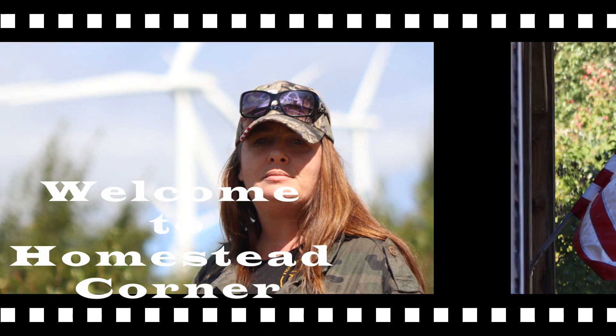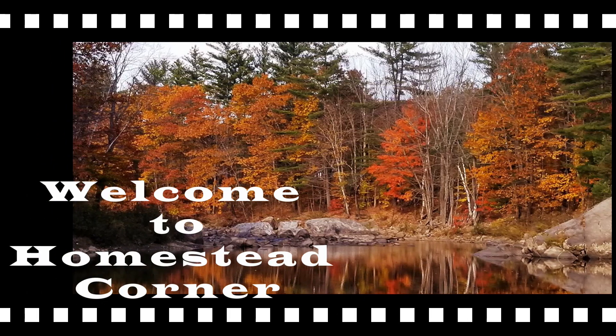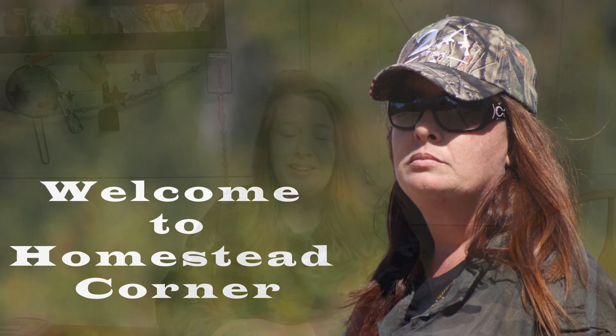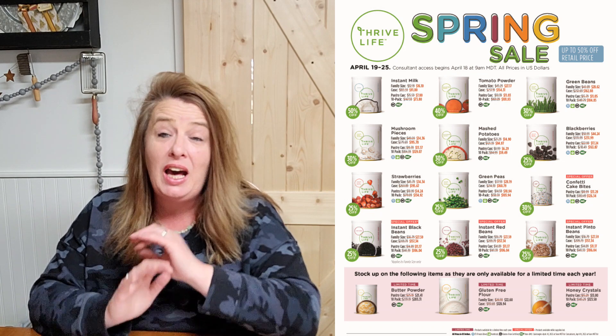Thrive Life spring sale is coming and I want to share with you guys. Welcome to Homestead Corner, I'm Jenny. Today I wanted to share that Thrive Life is having their spring sale, and this is always one of the biggest sales of the year — you can get up to 50% off some of their products.